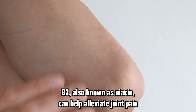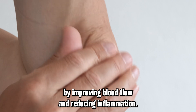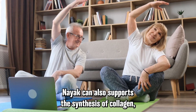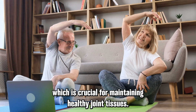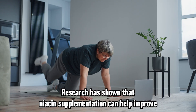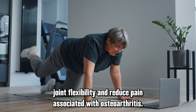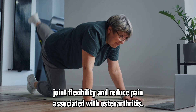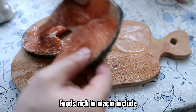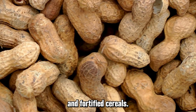Vitamin B3, also known as niacin, can help alleviate joint pain by improving blood flow and reducing inflammation. Niacin also supports the synthesis of collagen, which is crucial for maintaining healthy joint tissues. Research has shown that niacin supplementation can help improve joint flexibility and reduce pain associated with osteoarthritis. Foods rich in niacin include poultry, fish, beef, peanuts, and fortified cereals.